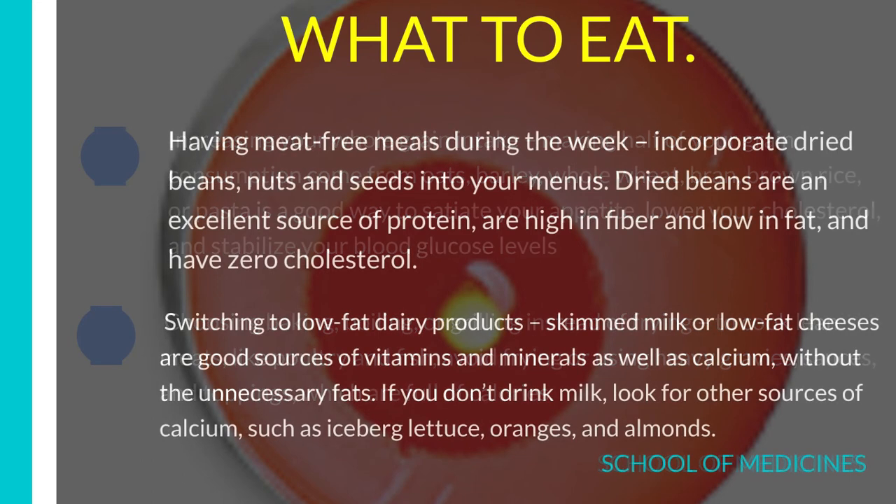Number 5: Have meat-free meals during the week and incorporate dried beans, nuts, and seeds into your menus. Dried beans are an excellent source of protein, are high in fiber and low in fat, and have zero cholesterol.